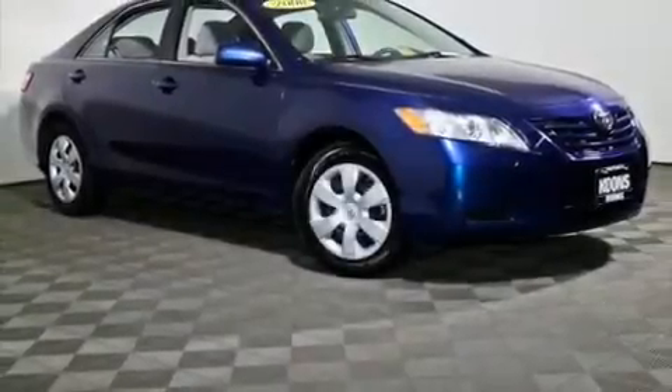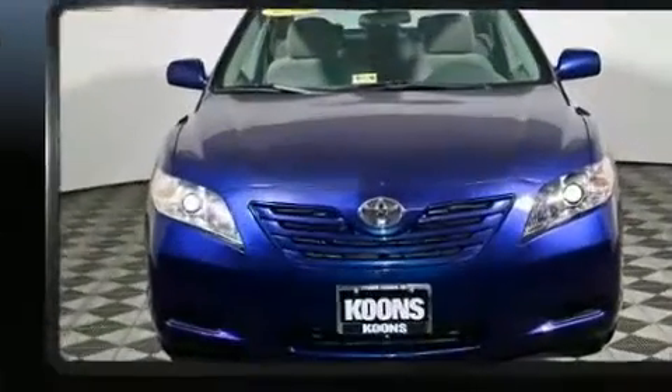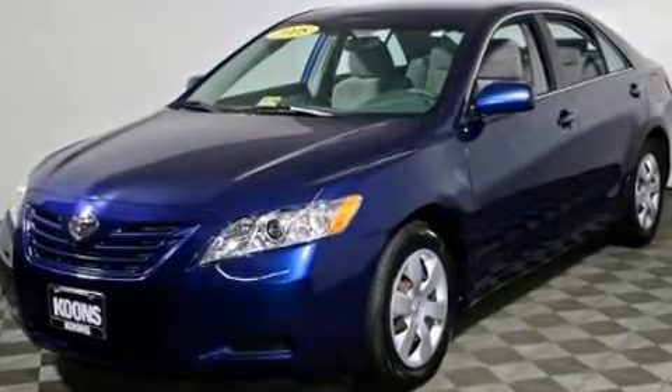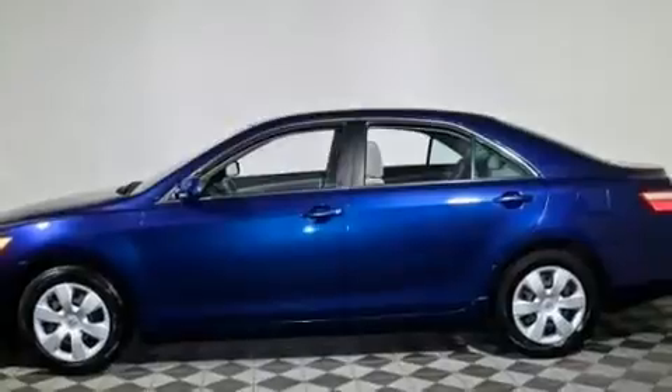Come test drive this 2008 Toyota Camry. This four-door, five-passenger sedan provides exceptional value. Smooth gear shifts are achieved thanks to the 2.4-liter four-cylinder engine, providing a spirited yet composed ride and drive.